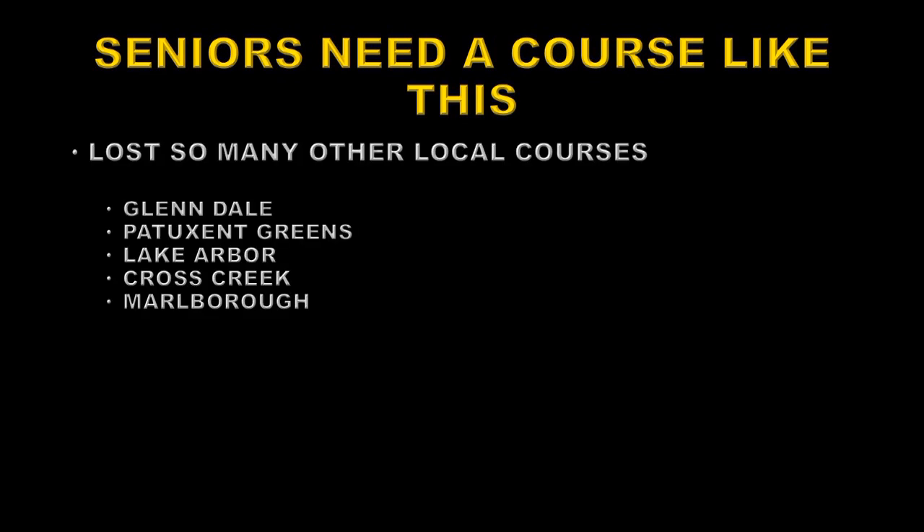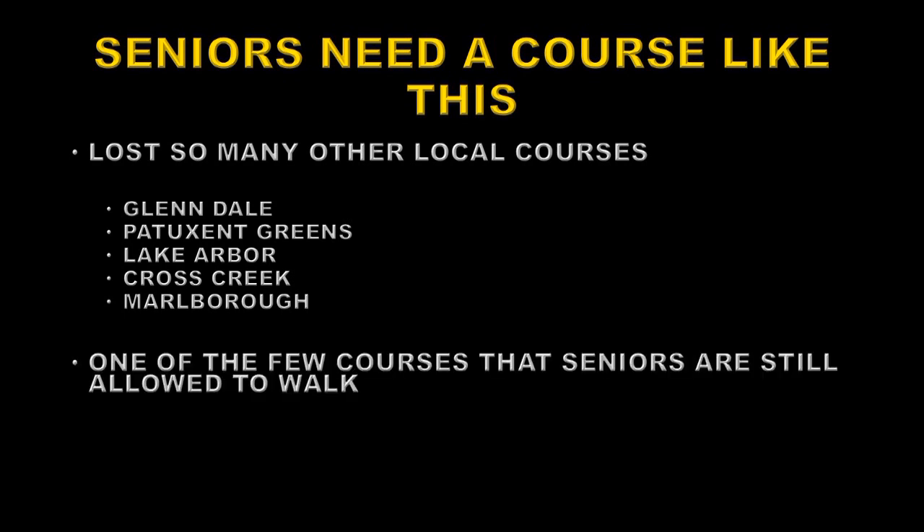Seniors need a course like this. First of all, we've lost so many other local courses — Glendale, Patuxent Greens, Lake Arbour, Cross Creek, and Marlborough, to name but a few. It's one of the few courses that seniors can walk, because it's short enough, and also one where they are allowed to walk. Many courses now insist on using golf carts, and that's not very good exercise for folks like us. Of course it's challenging — relatively narrow with lots of overhanging trees and lakes — but it's not too long, so it is easy and in fact enjoyable to walk.